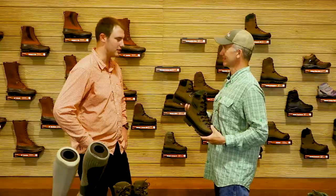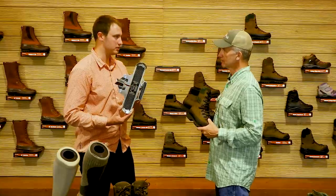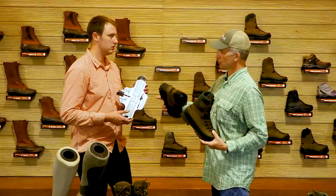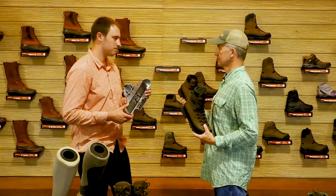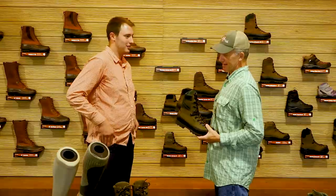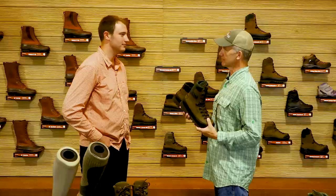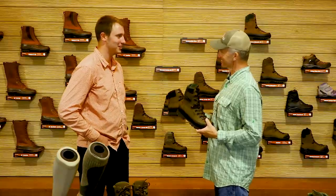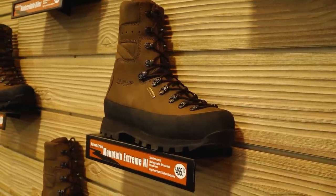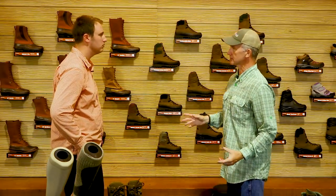That comes down to getting sized correctly. We recommend using a Brannock device — that's what we build all of our boots off of. If you get fitted with a Brannock device, it's going to match the sizing. I'm one of those people where one foot is a 10.5 and the other is an 11. But that's not crazy — it's about 80% of people that we fit.